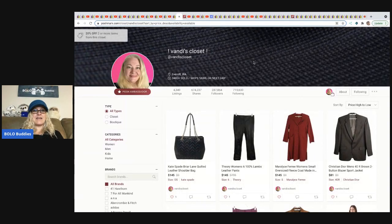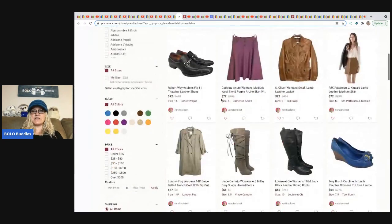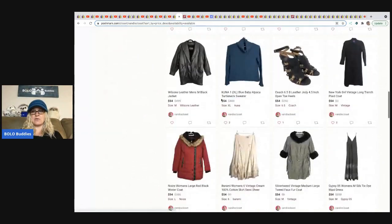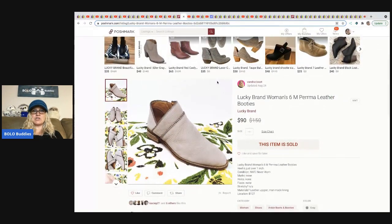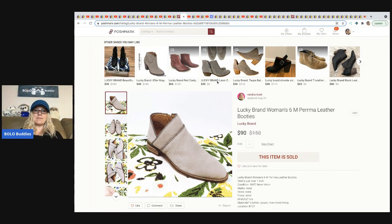The next is Vandy's Closet. She's not doing much with her YouTube channel right now, so I'm featuring her Poshmark closet — she has 287,000 followers there. She sells a lot of clothing and shoes with great photos. She sold these Lucky Brand shoes — someone put them in a bundle. She paid $2 at the Goodwill bins and sold them for around $75.